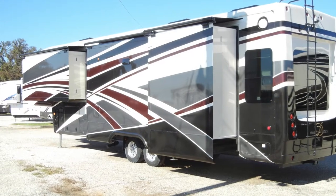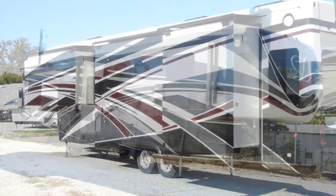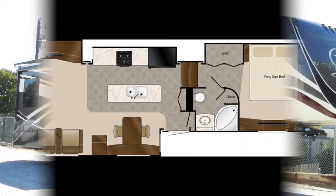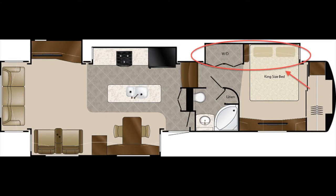Once you reach your destination, the Mobile Suites 41-RSSB4 has four slide-outs to increase space and comfort — one in the bedroom and three in the living area.